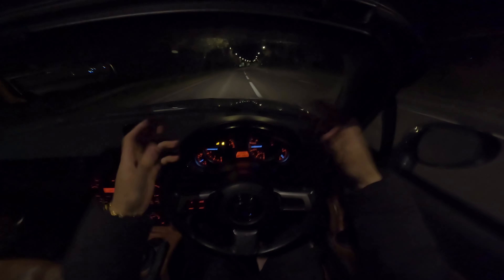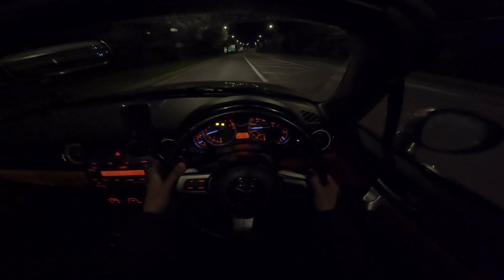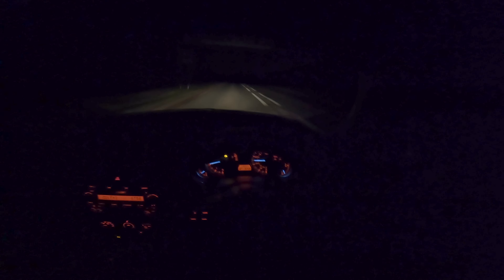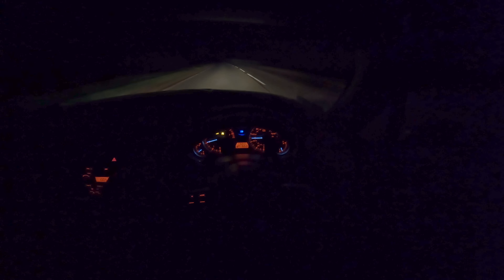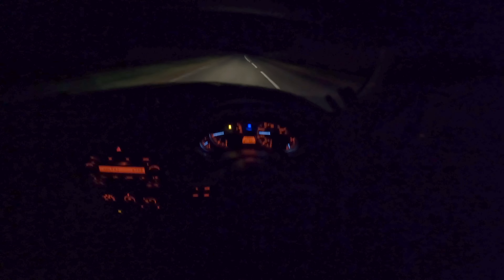It goes round corners like no tomorrow. Look at these roundabouts coming up right now — you see that? It just flies right. You know that feeling when you get so gassed up your body just spasms? That's this car.